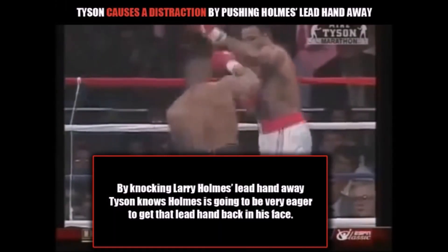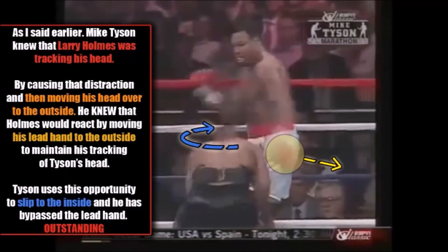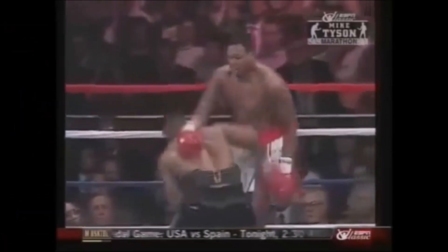You see Tyson causes a distraction by pushing Holmes' lead hand away. By knocking Holmes' lead hand away, Tyson knows that Holmes is going to be very eager to get his lead hand back in his face. Tyson then changes head slots by slipping to the outside, which forces a reaction from Larry Holmes. As I said earlier, Mike Tyson knew that Larry Holmes was tracking his head. By causing that distraction and then moving his head to the outside, he knew that Holmes would react by moving his lead hand to the outside to maintain tracking. Tyson then uses this opportunity to slip to the inside and has therefore bypassed the lead hand — which is simply outstanding, intelligent boxing from Mike Tyson.